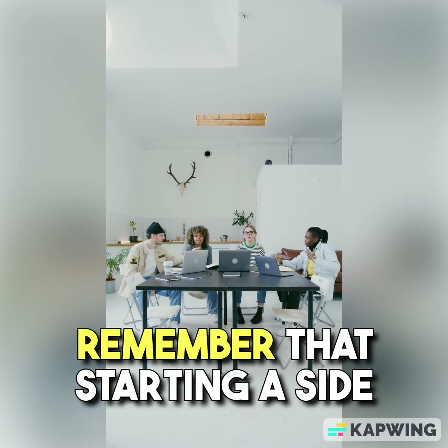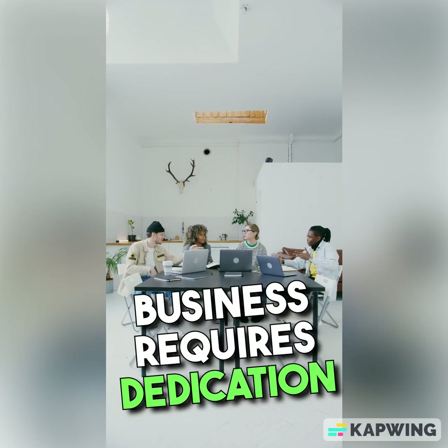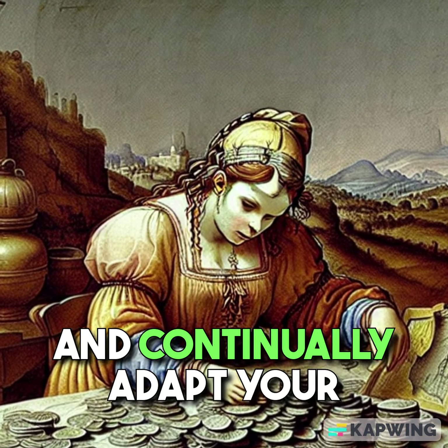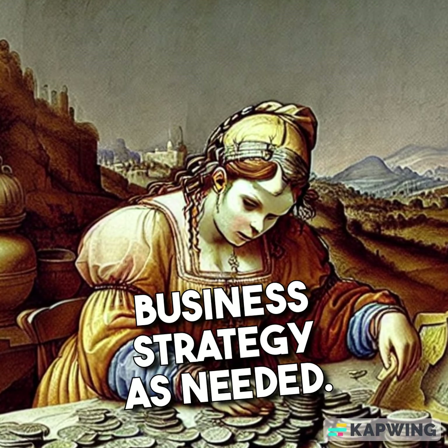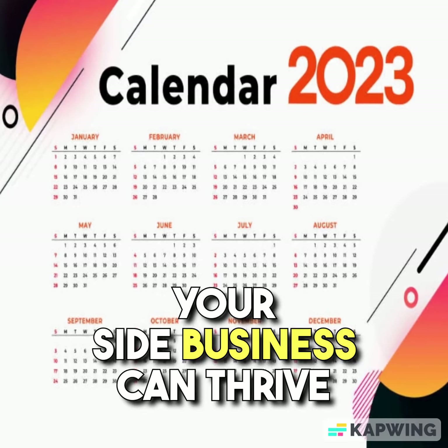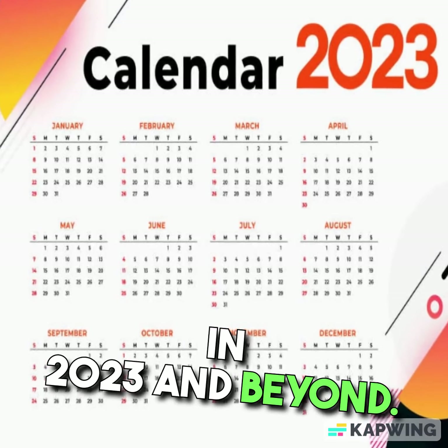Remember that starting a side business requires dedication and persistence. It may take time to see significant returns, so stay committed to your goals and continually adapt your business strategy as needed. With determination and a well-executed plan, your side business can thrive in 2023 and beyond.